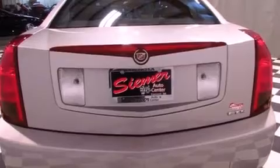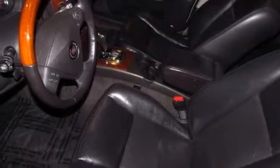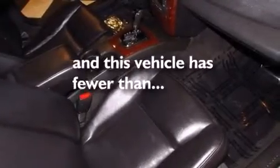Features include a sunroof, a navigation system, XM satellite radio, seven intelligently positioned speakers, leather seats, an illuminated passenger side vanity mirror, side curtain airbags, the memory package, a multi-function display, and this vehicle has less than 57,000 miles.